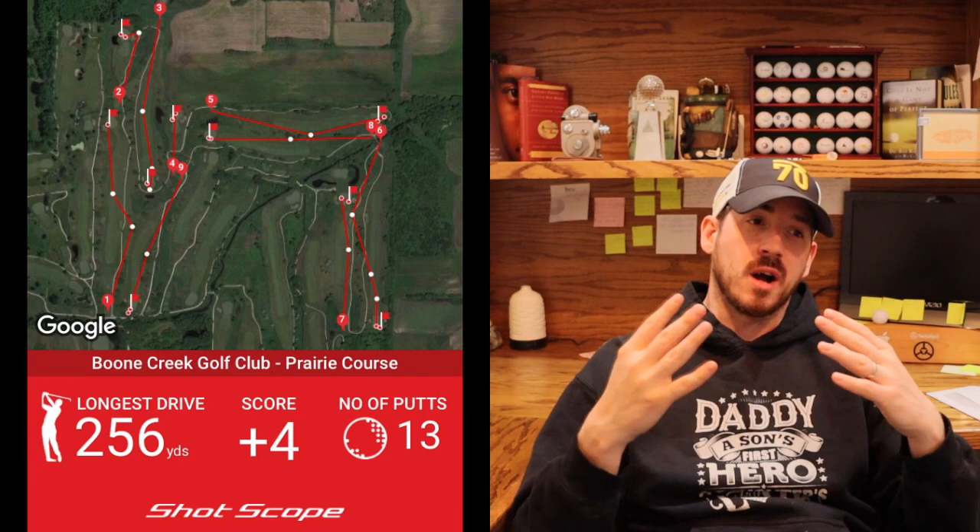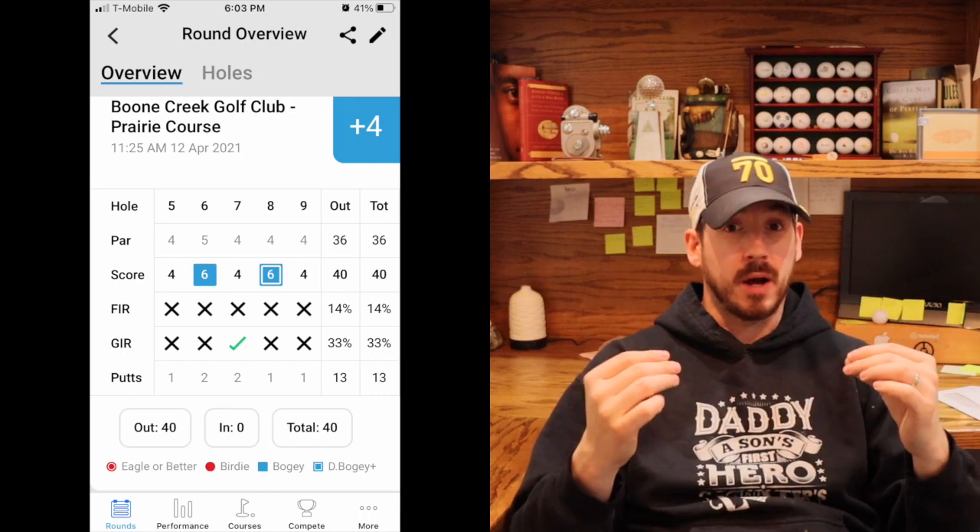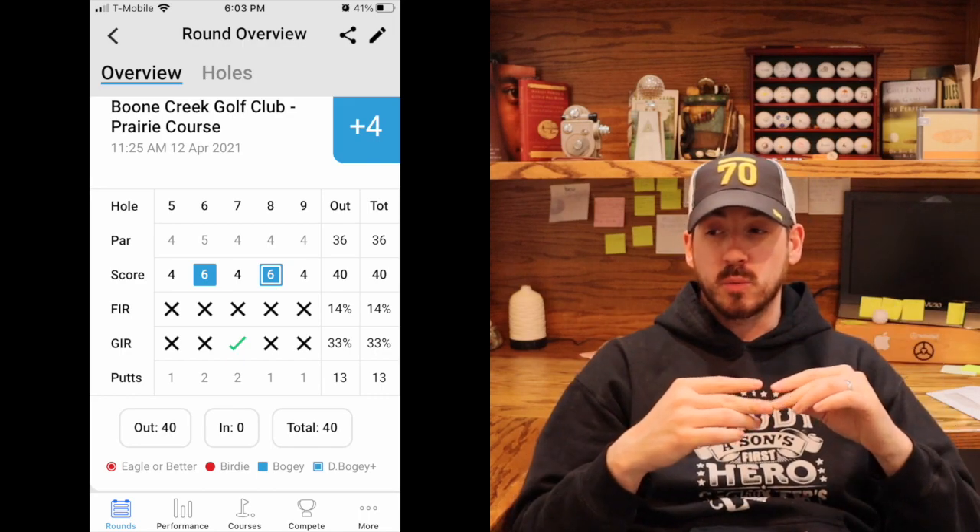13 total putts with that double on the eighth hole, and I had a plus-four from the tips. So we're talking keeping the ball in play, putting it really well because I've been working a ton on my putting — really just taking my time and thinking out my shots. When I had the camera on while playing golf it is a little bit of a distraction, but I'm taking you guys along for the ride. It's like running with a weighted vest — you take it off for game time and you're better.